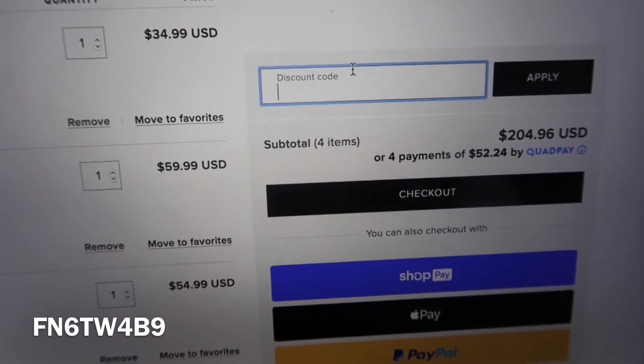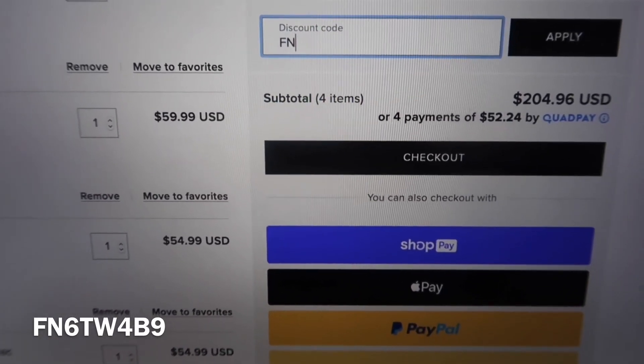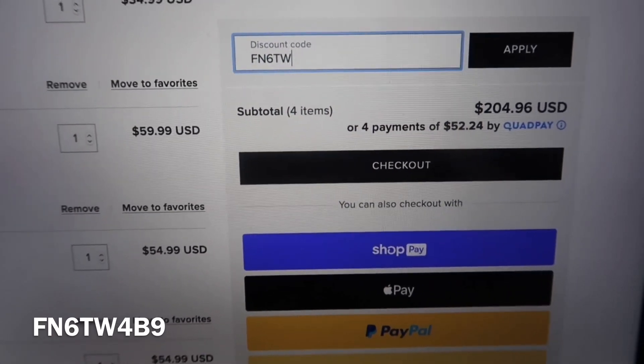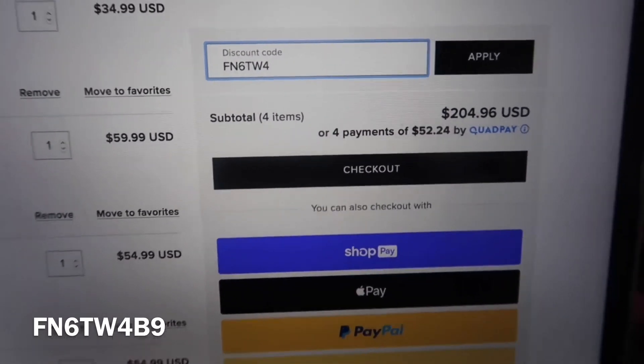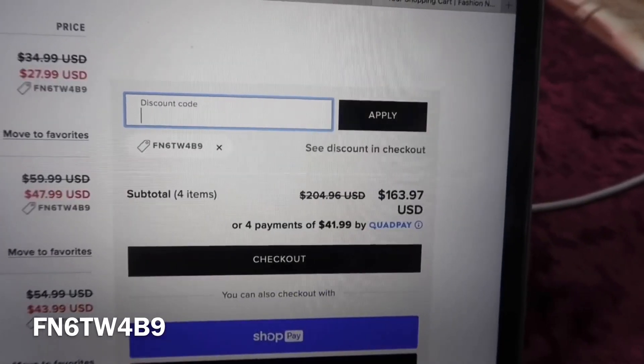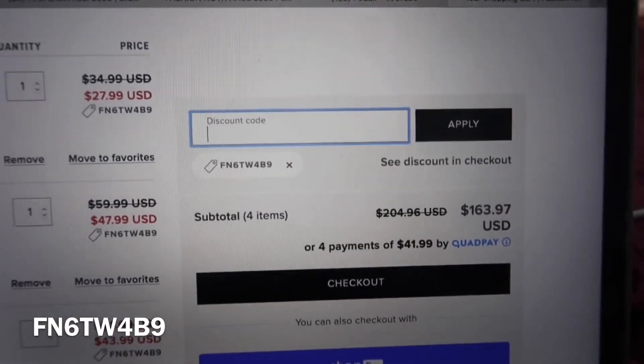This is actually going to be a live reaction to see if it works — this one is FN6TW4B9. It looks like that one also took off around 20%, similar to PIN20.